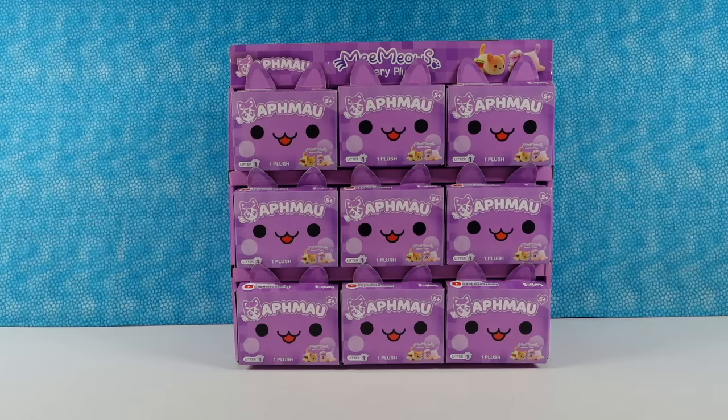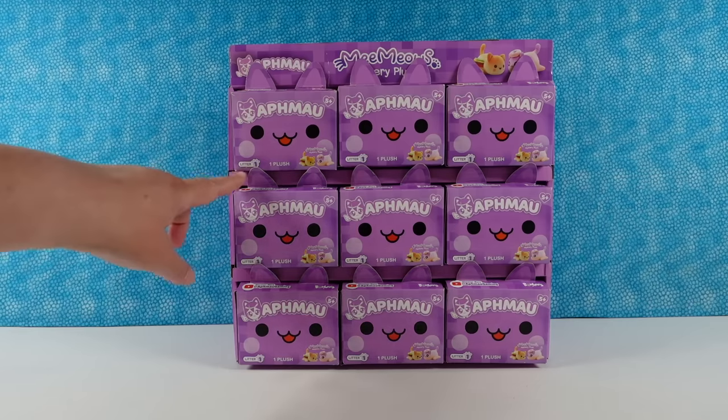Hey guys, it's Shannon. And Paul. Today we're here with something fun and new for us. These are the Aphmau Me Meows Mystery Plush. So this says it's Litter One.